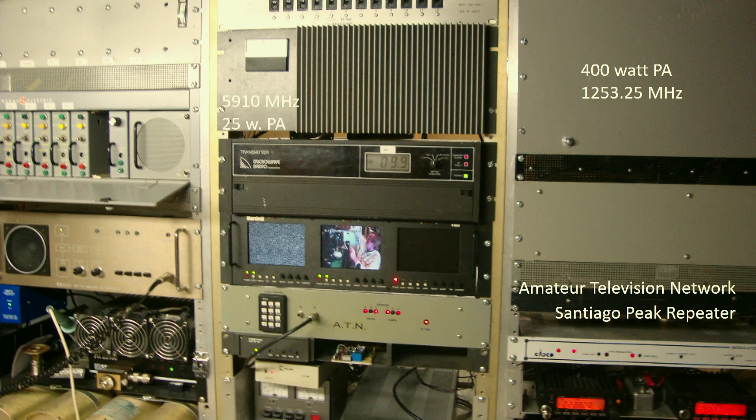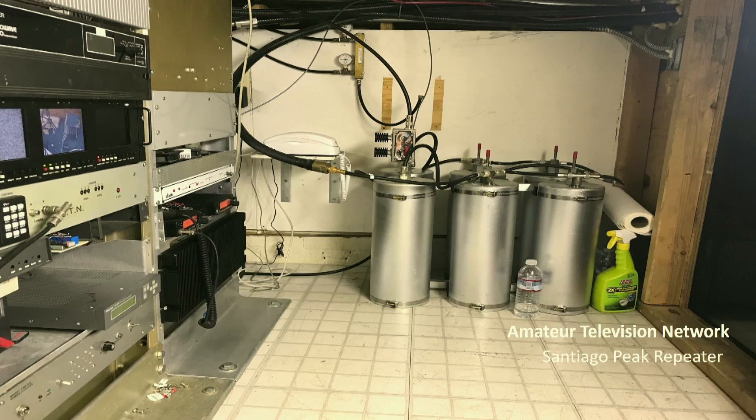There's a closer view of the coverage map and a view of the shack up on Santiago Peak. The amplifier in the middle with the meter — that's the 5910 25-watt amp. We've got a 400-watt PA on 1253.25, which we will be going to digital soon. And those cans over there are for a 220 command and control repeater.